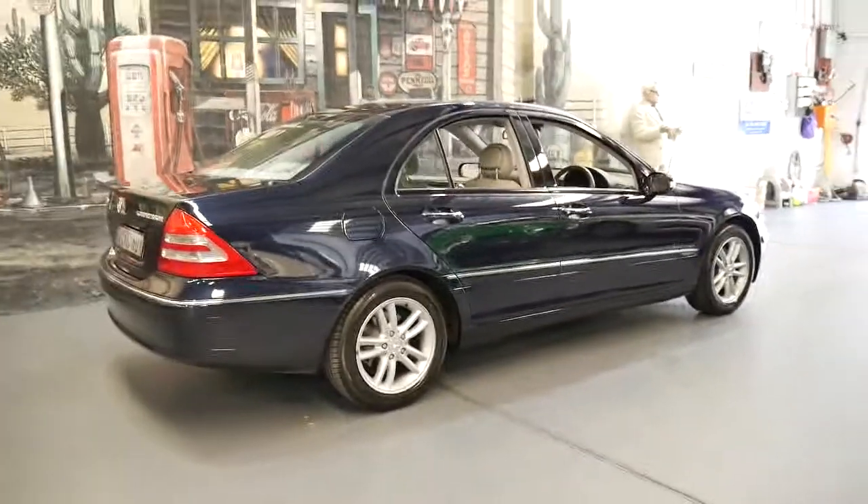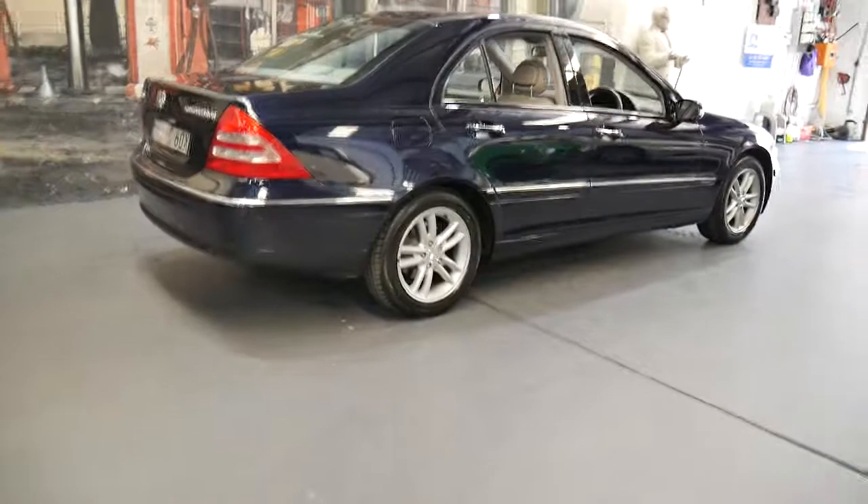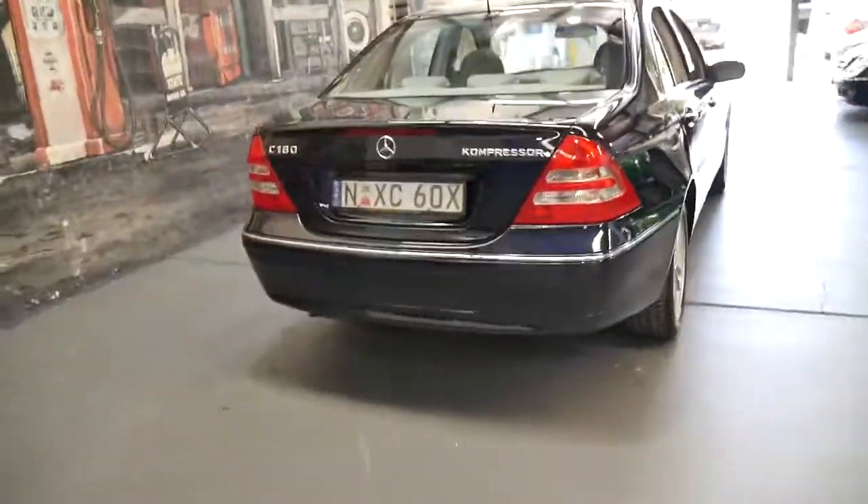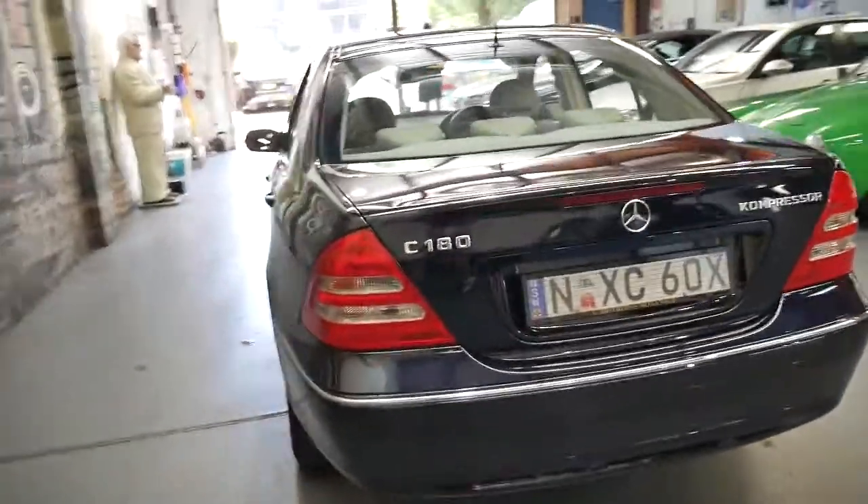If you have any more questions about this car, please feel free to give us a call. Ask for me, I'm Philip. Thank you again for taking the time to watch this video.